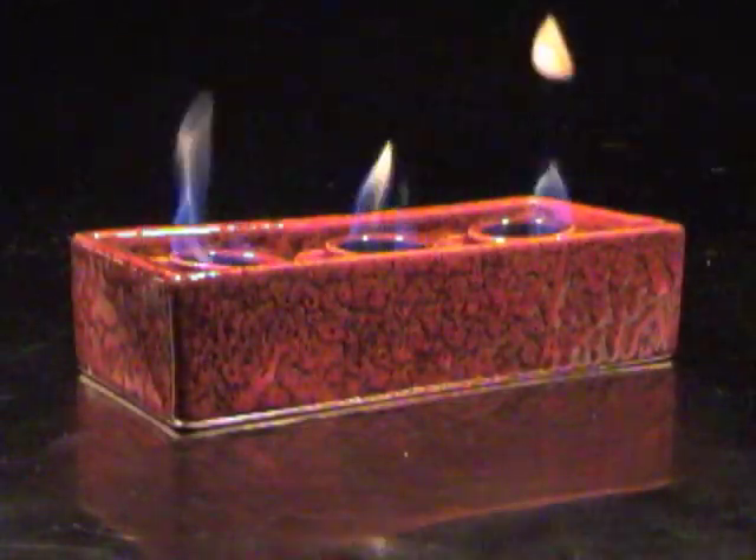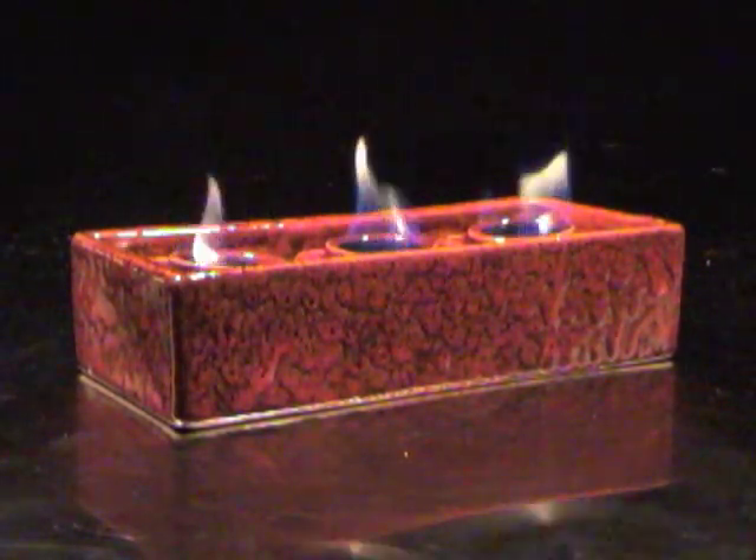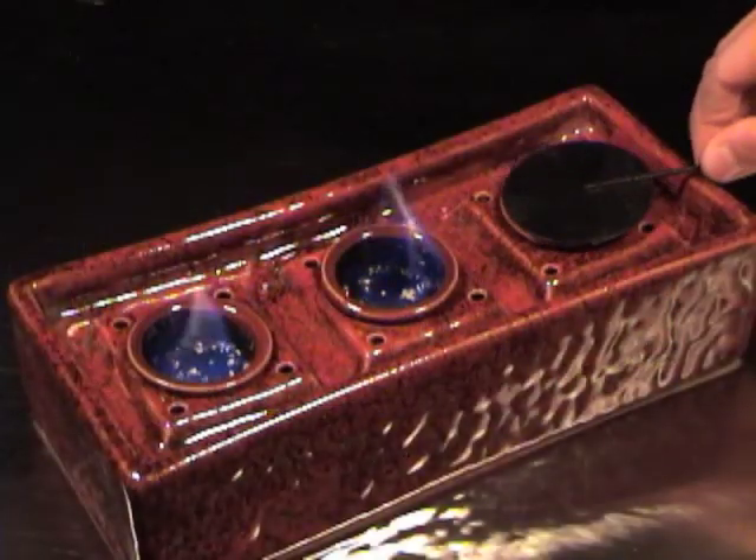Beautifully handmade artisan glazed ceramic pot is a unique work of art in deep red with eye-catching brown and tan hues. Fill the three ceramic cylinders with fire pot fuel gel and let the dancing flames begin.